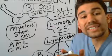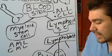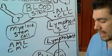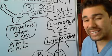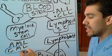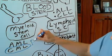One thing nursing tests love to put on the test: CML - chronic myeloid leukemia - has something called the Philadelphia chromosome. This is a specific test marker associated with this type of leukemia.